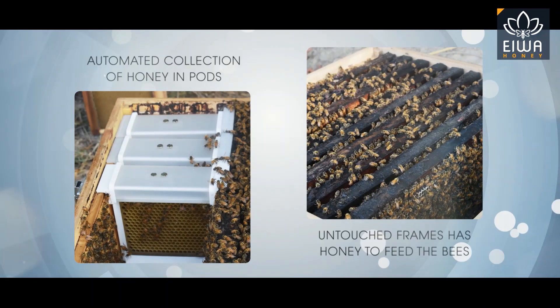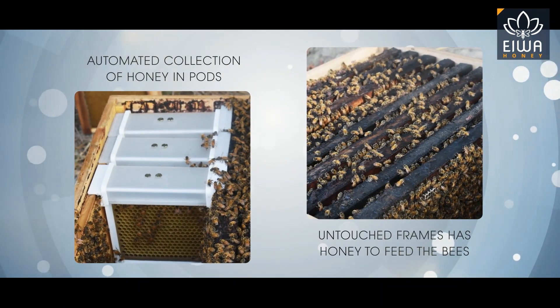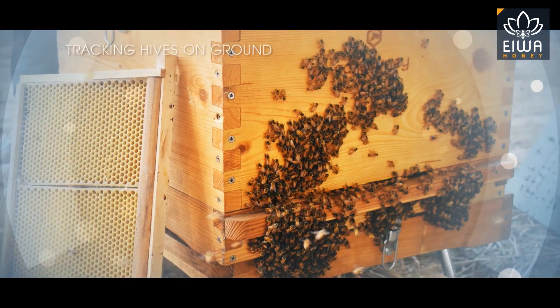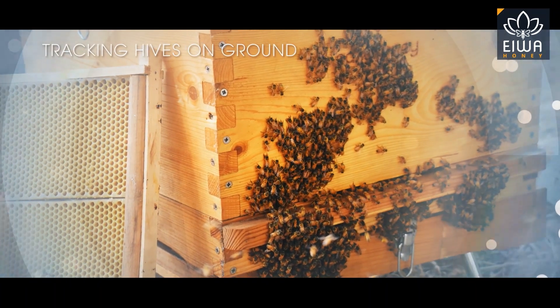Our technology makes sure the bees feed only on honey, which is very important for their health and well-being. We also keep our hives away from insecticides and pesticides by tracking them on the ground in real time.